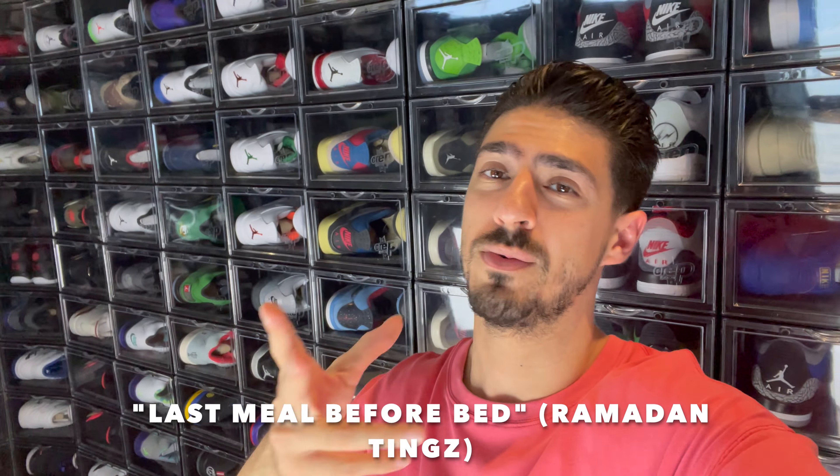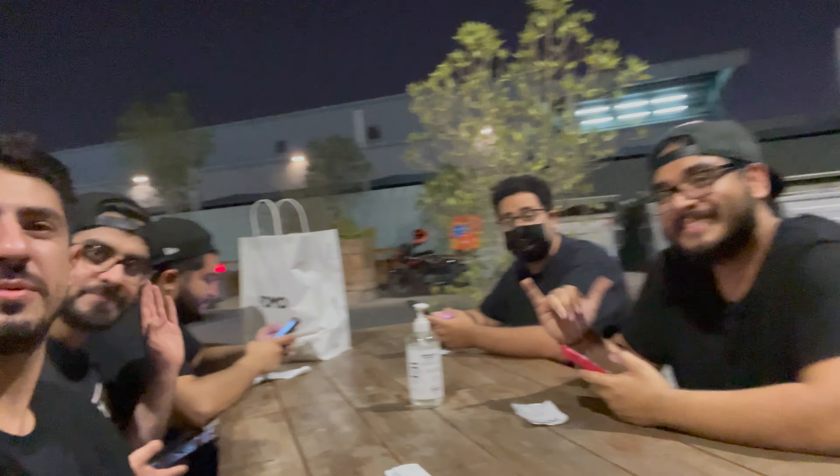Those were some of my sneaker pickups and now I'm going to have some suhoor with the guys. I met up with the guys earlier and we decided to come for some suhoor — suhoor is our night snack so that we don't start tomorrow's fast hungry.